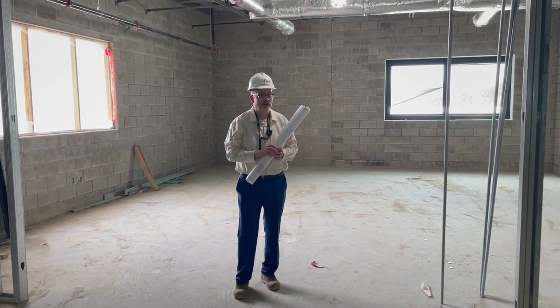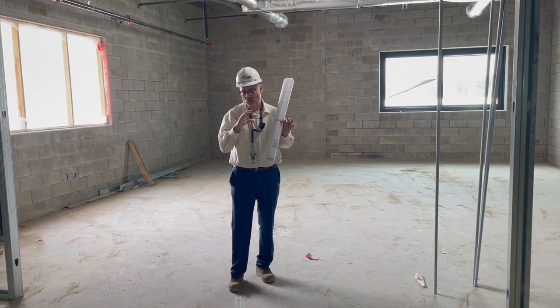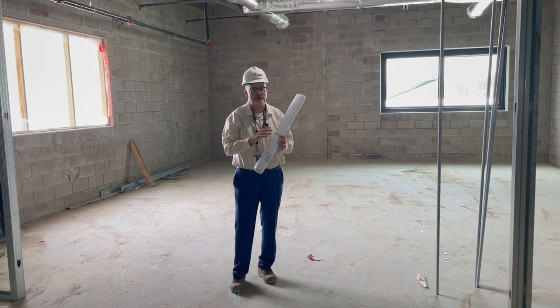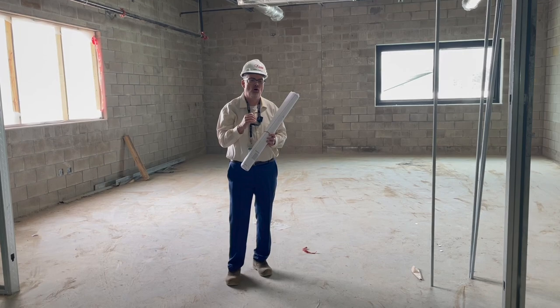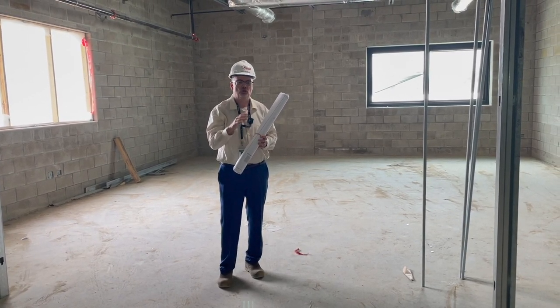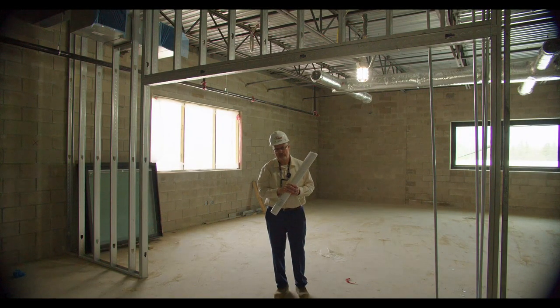We didn't want to show you all the spaces in our first video — we're going to leave you wanting more. We've just scratched the surface of everything this school offers. We'll be excited to come back and show you more. Hope you all have a great summer — enjoy your time in the safest way possible. Thanks for tuning in.